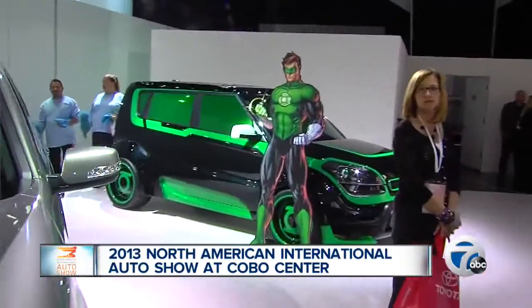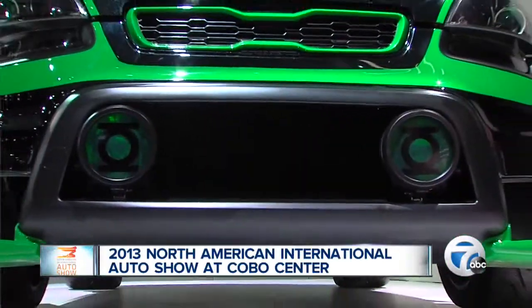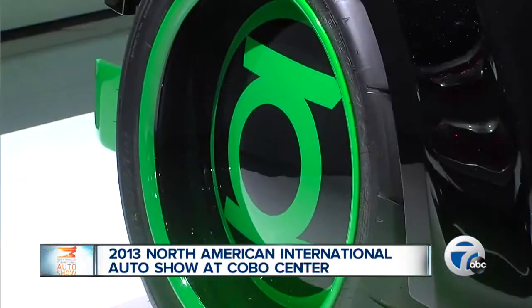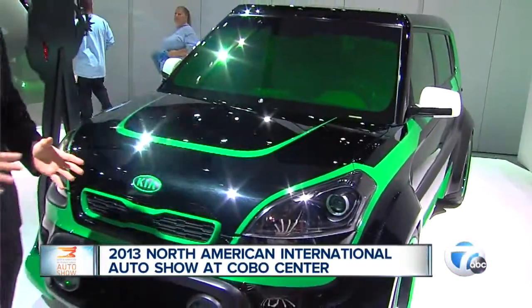We've got the Green Lantern down here. That car you actually can't get inside right now, but this is another model. They're again just kind of branding with the comic book character, making it interesting, a little different. These are not going to be in dealerships so much right now, but they may appear in movies.